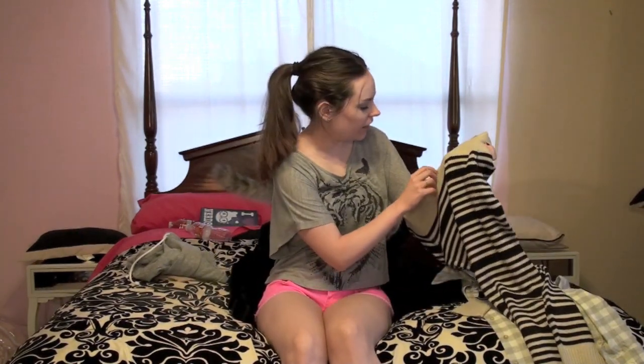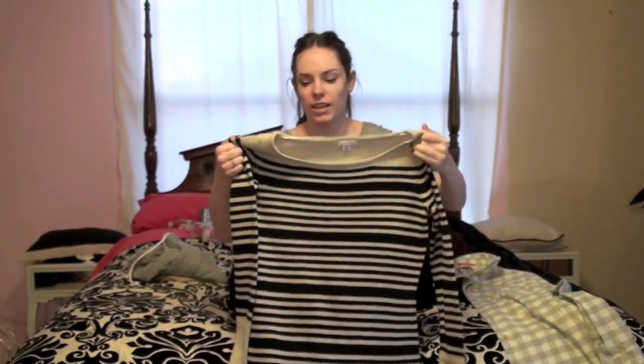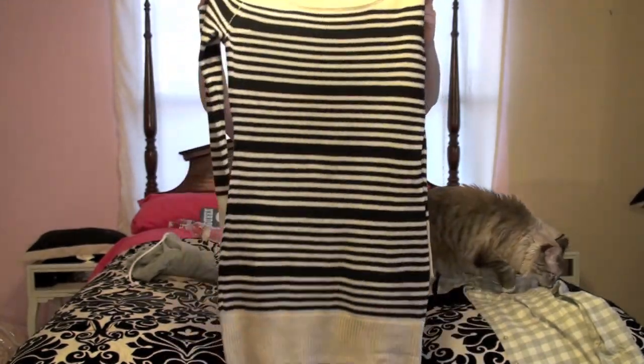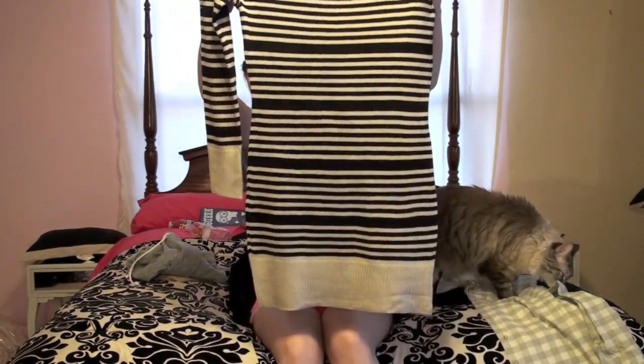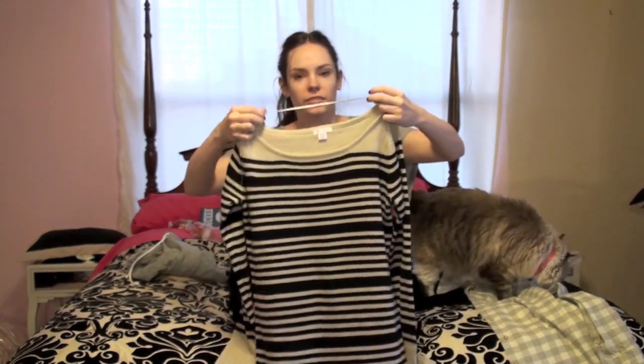Alright, so the first thing I got is this Xhilaration sweater dress. It's kind of like a beige color and black stripes. And it has this ribbon thing — I don't know if you can tell, it's like a ribbon so I guess it doesn't fall off your shoulders, so I think that's pretty cool.